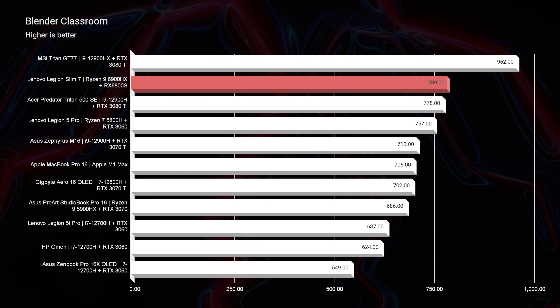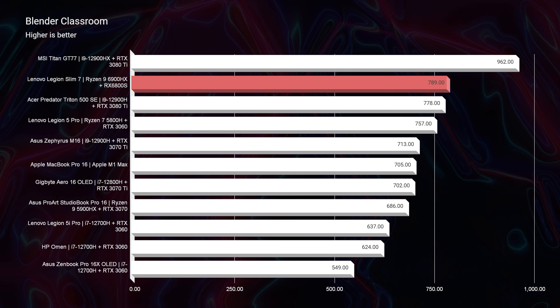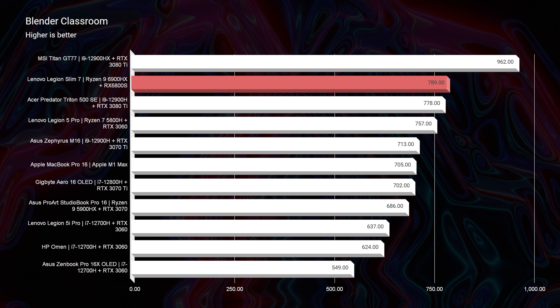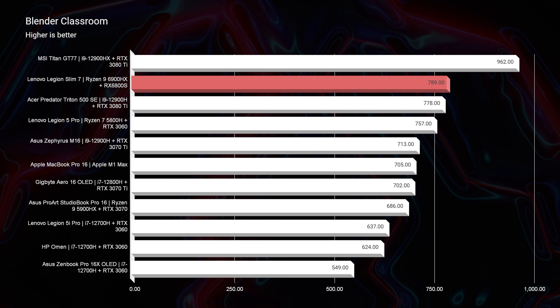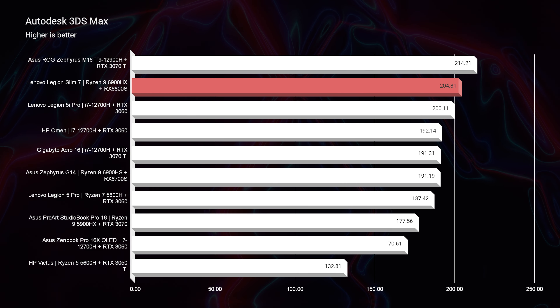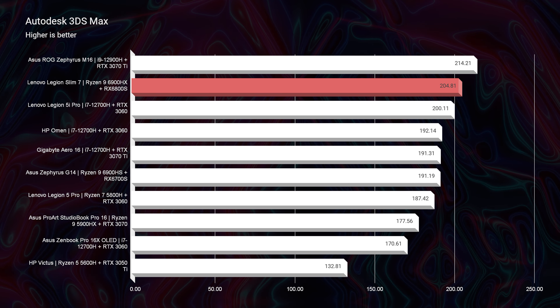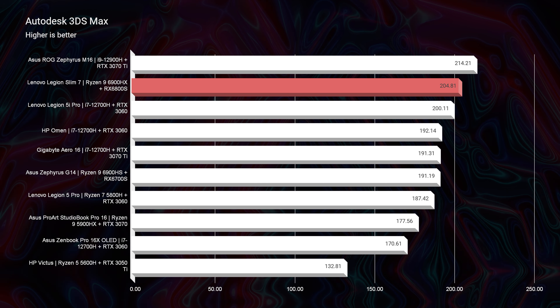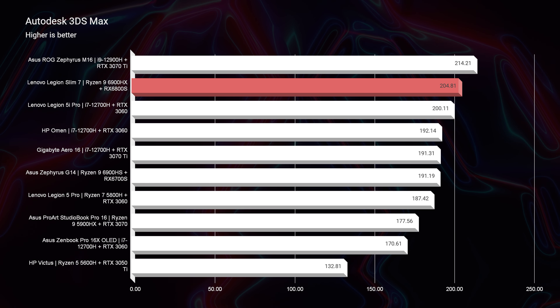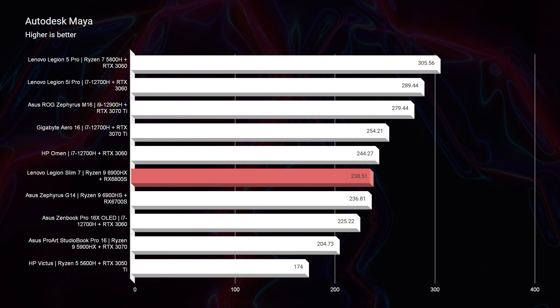Moving on to Blender, I was very impressed by the Blender classroom benchmark — we're up near the top of the charts, just below the MSI Titan GT77, which is an absolute beast of a laptop. So if you're a Blender user, this will be a great option. Looking at Autodesk 3DS Max and Autodesk Maya, 3DS Max had fantastic performance and Maya sat in the middle of the chart — still great benchmarks for both.